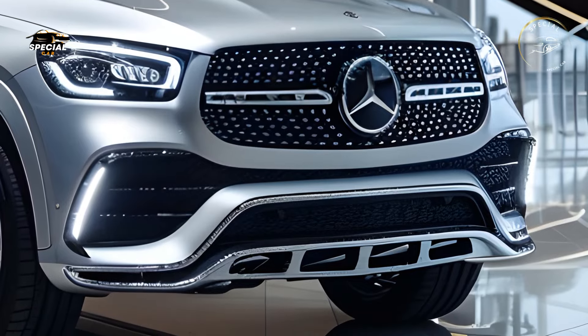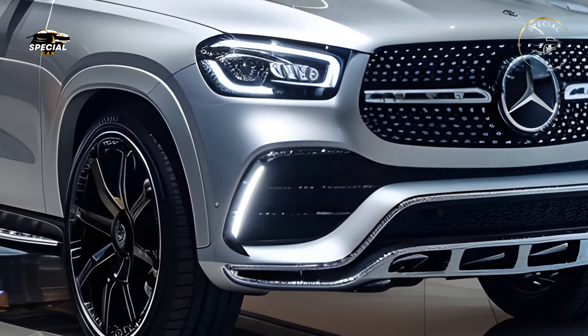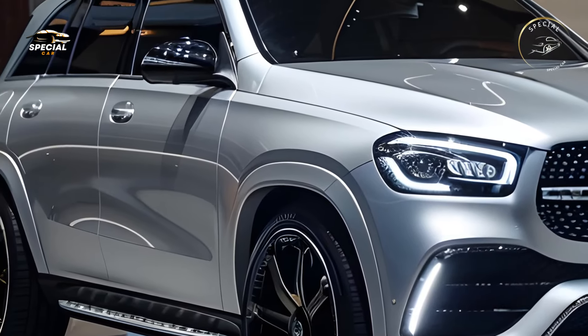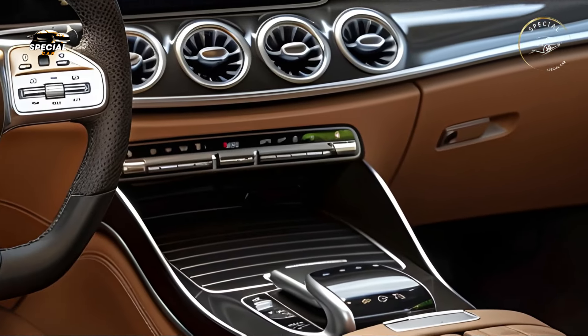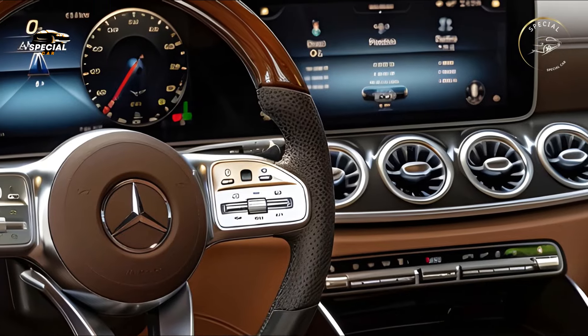Mercedes-Benz filled the GLE with innovative electronics. Key features include enhanced augmented reality navigation for easy city driving, an advanced driver assistance system with adaptive cruise control and lane keeping assist, and integrated wireless Apple CarPlay and Android Auto for easy connectivity.